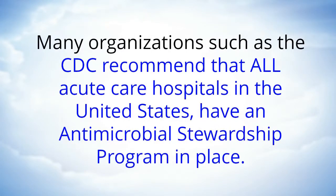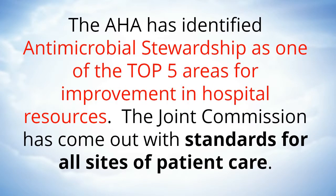Many organizations such as the CDC recommend that all acute care hospitals in the United States have an antimicrobial stewardship program in place. The American Hospital Association has identified antimicrobial stewardship as one of the top five areas for improvement in hospital resources.